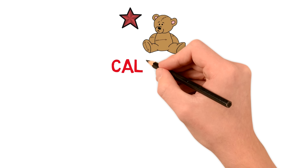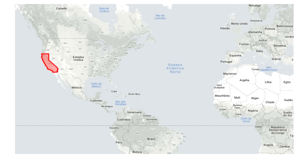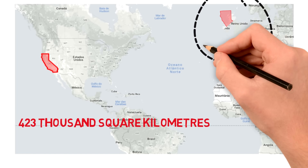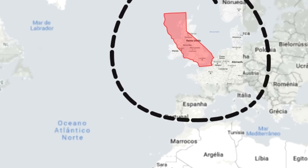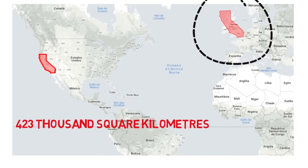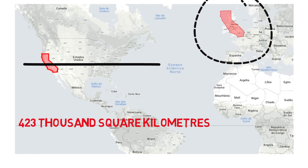California is the third biggest state in the US at 423,000 square kilometers, but it also has its size somewhat distorted. If we put it over the UK it shows how similar in size they kind of are. Interestingly, the size comparison between US states is pretty accurate on a map because they're all at roughly the same latitude, so their size is distorted on the same scale.